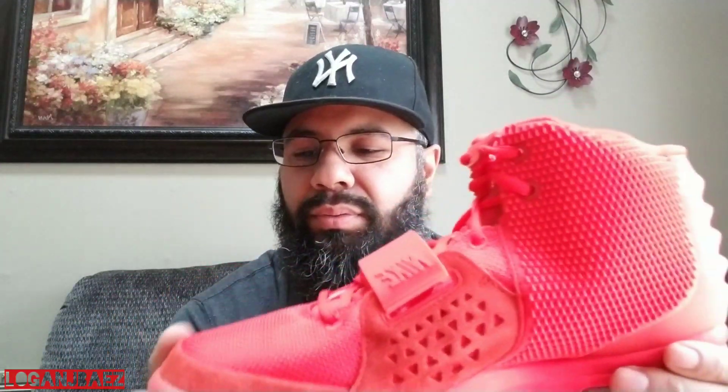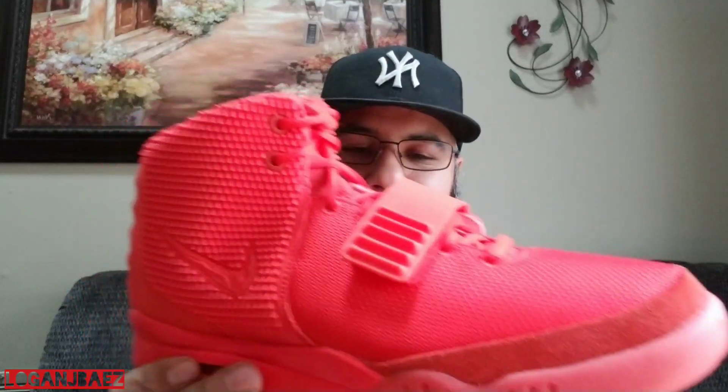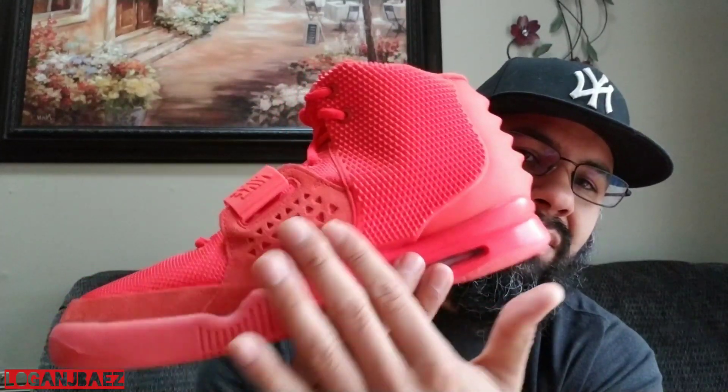The only bad thing about it is this material — it just creases horrible. If they would have used a flyknit upper, you wear them and you wouldn't even be able to tell. Incredible sneaker. I love the suede, just the execution. Love how it wraps around and cuts in here.